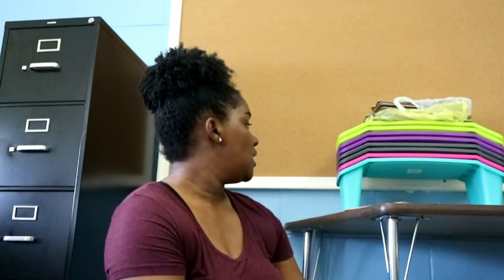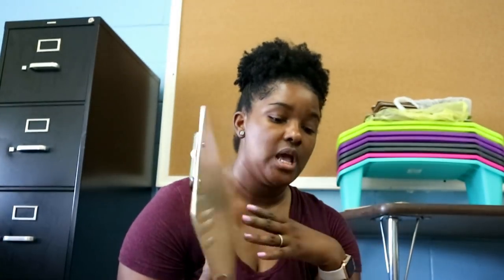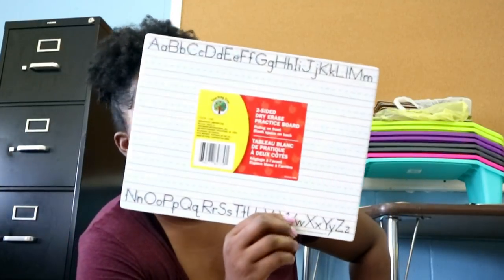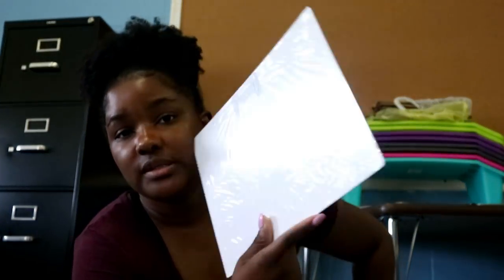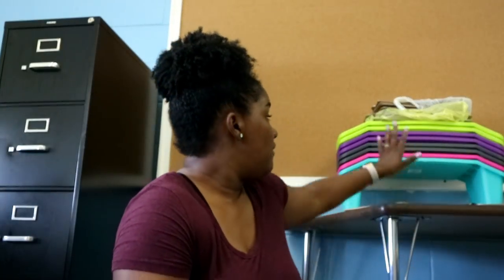I also picked up clipboards from Dollar Tree because I want my students to have access to them if they need to write anything during carpet time. I picked up 24 of those. I also picked up five two-sided dry erase boards, and I'm going to have these in my teacher area.